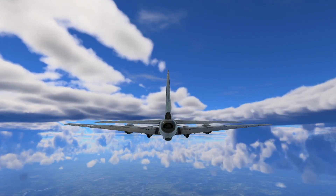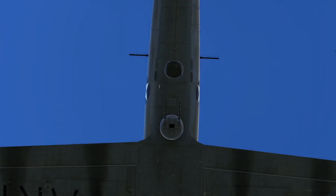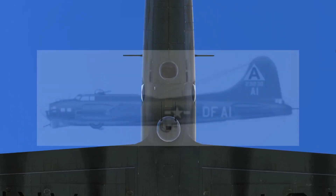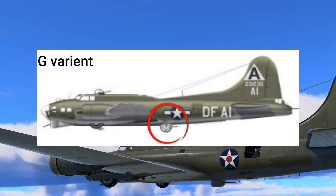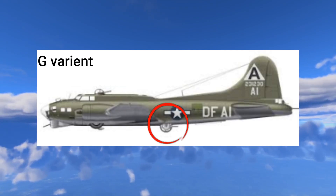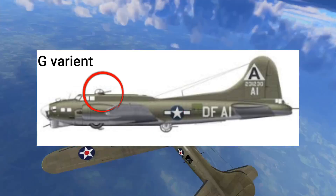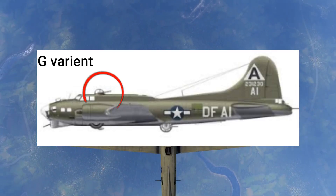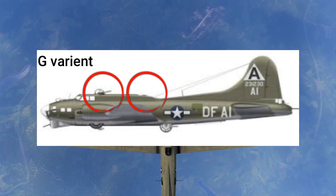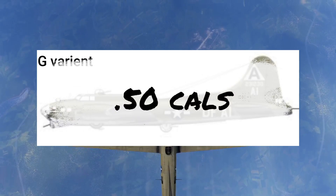To talk about the B-17, you first have to talk about its defensive weapons. This plane had 10 crew members, and eight of them had machine guns. It had two turrets: a ball turret down at the bottom to watch below, usually filled by the smallest crew member — this was on the F model and carried into the G model. The B-17 also had a top turret, accompanied by the radio gunner with a .50 caliber machine gun from the back window at the top.